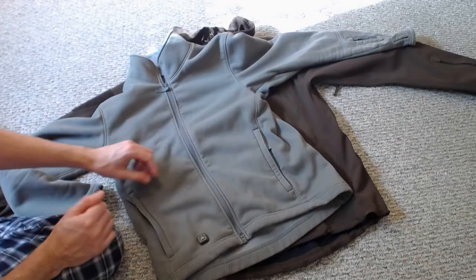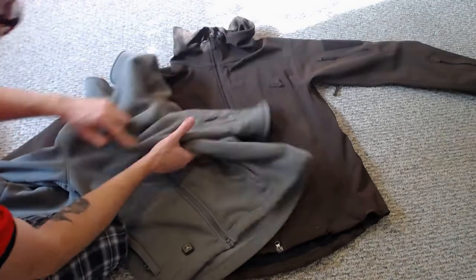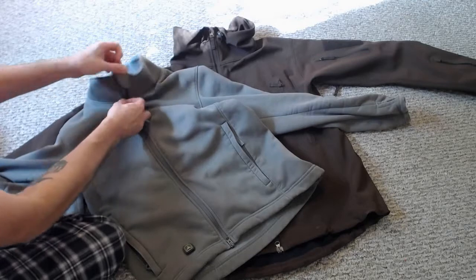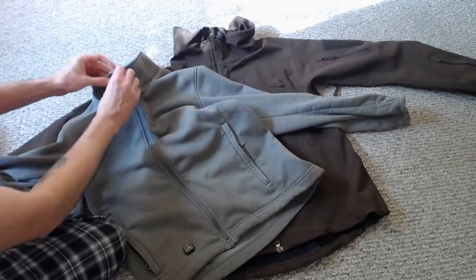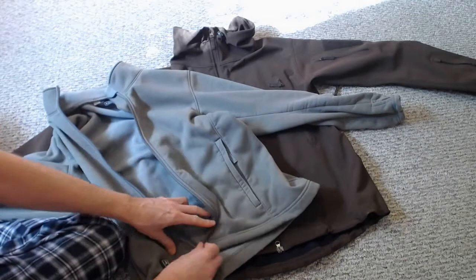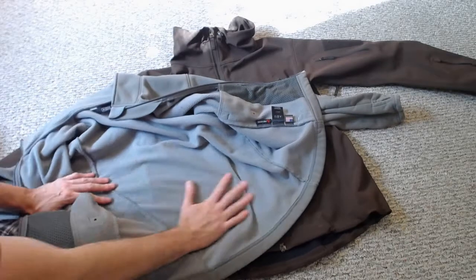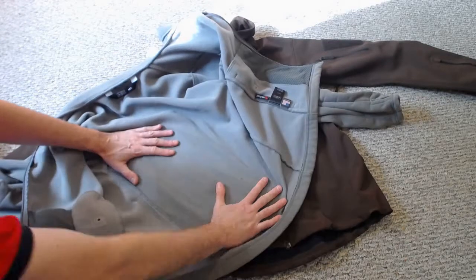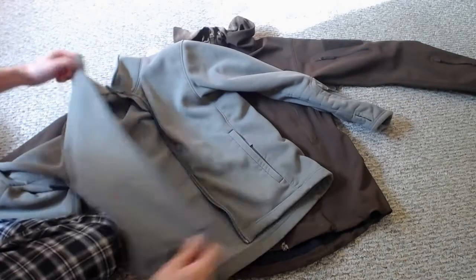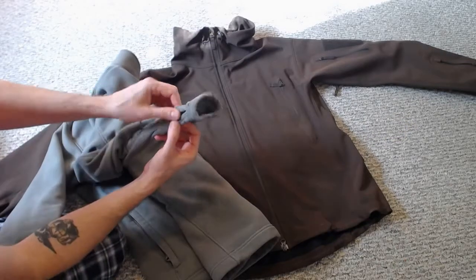On the Ranger jacket, you've got two pockets here and then a little pocket here where I keep my key fob. It does have a hood zipper right here. I've had no issues with the zippers on either the Ranger jacket or the Stealth hoodie. It's very soft on the inside — it's just high quality. I wash it normally and dry it on cool, or I'll let it hang dry.